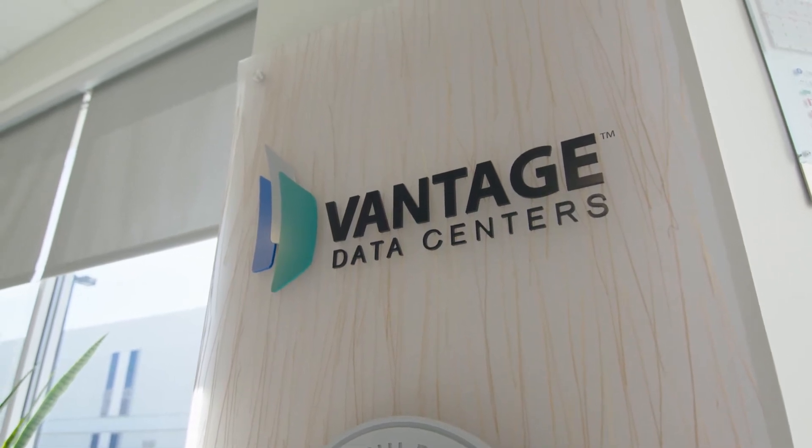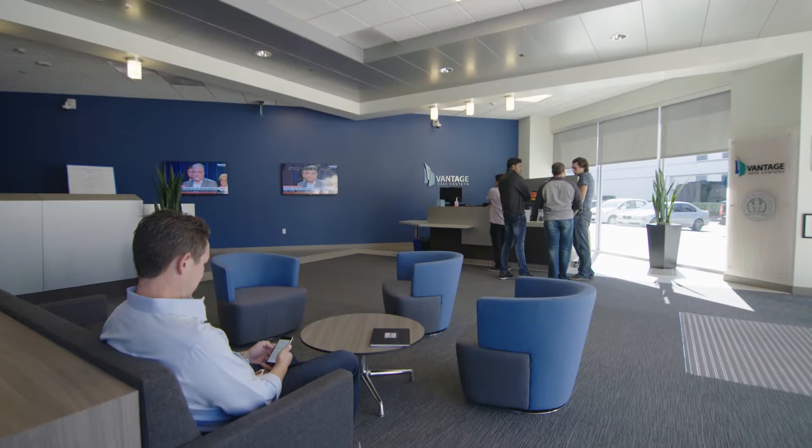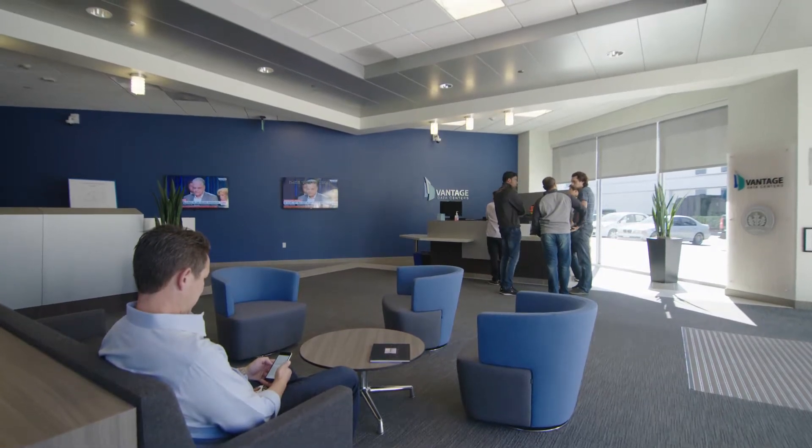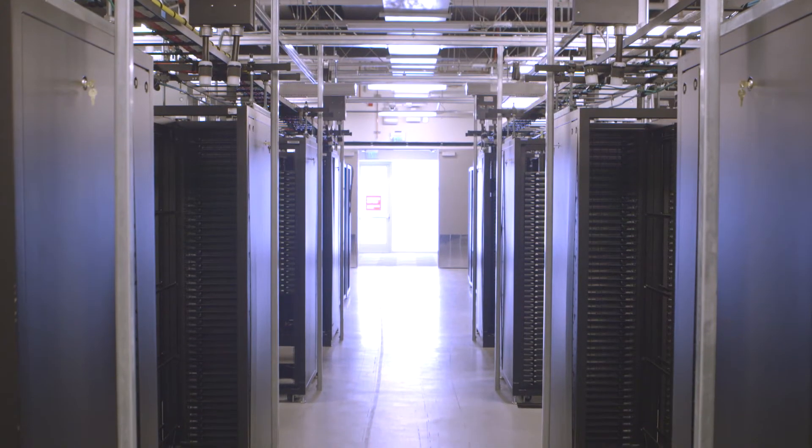Vantage is a wholesale data center provider. We operate currently in two markets: in Quincy, Washington and here in Santa Clara, California. We give full transparency to any costs associated with the data center. Here at Vantage you pay for rent, which is a fixed monthly cost, and then you only pay for the power that you consume.